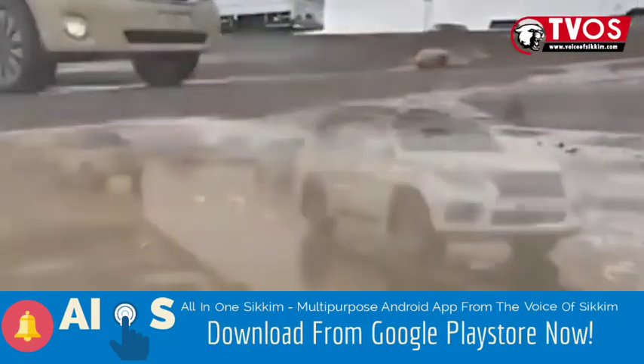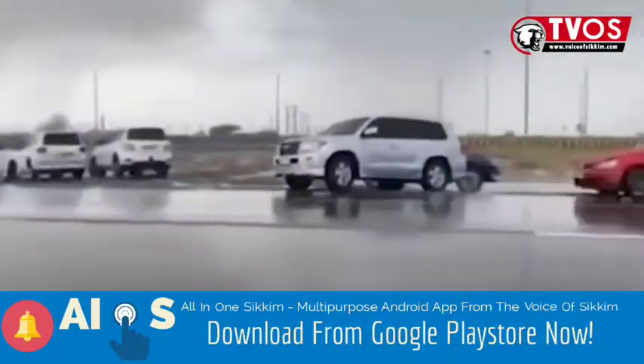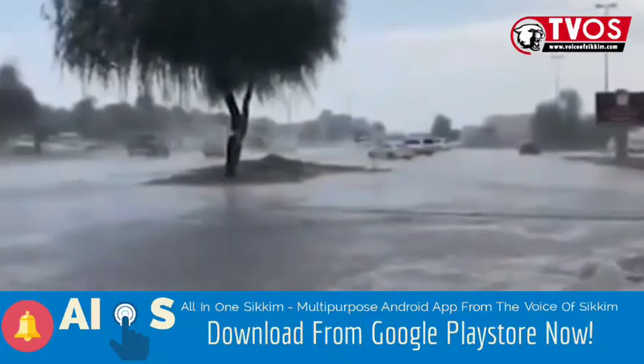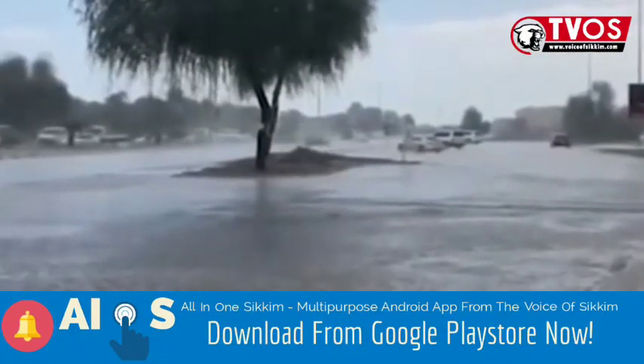Recently, they did a trial run of the same. The official UAE Weather Instagram page shared a video of cars driving through Dubai amidst the downpour, which has brought relief to the city dwellers.